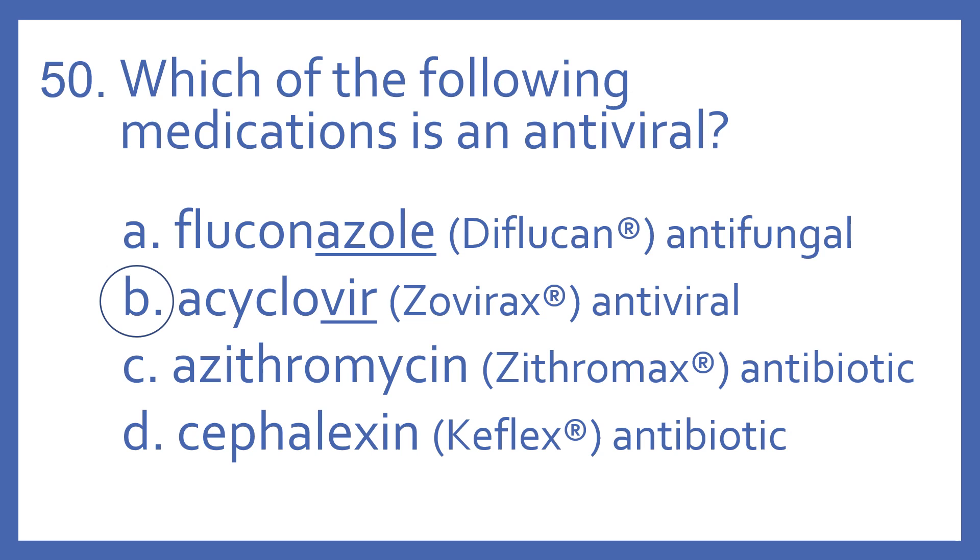Fluconazole's brand name is Diflucan, and it ends with the 'azole' suffix, which means it's an antifungal. Azithromycin's brand name is Zithromax, and it's a macrolide antibiotic. Cefalexin's brand name is Keflex, and it's a cephalosporin antibiotic.